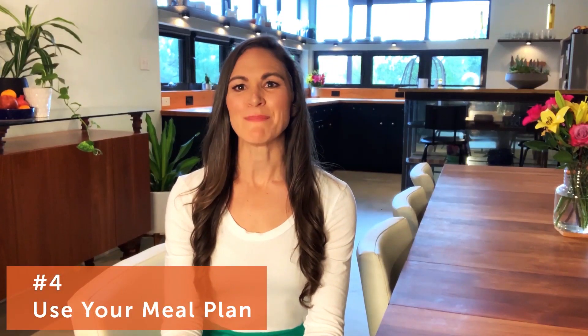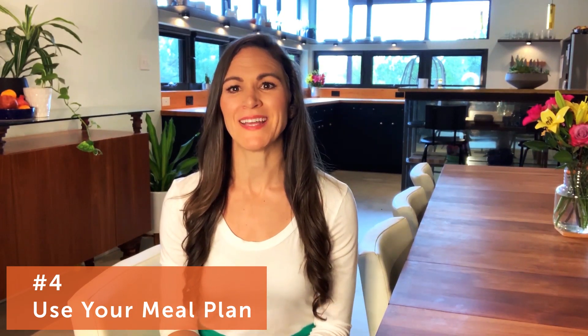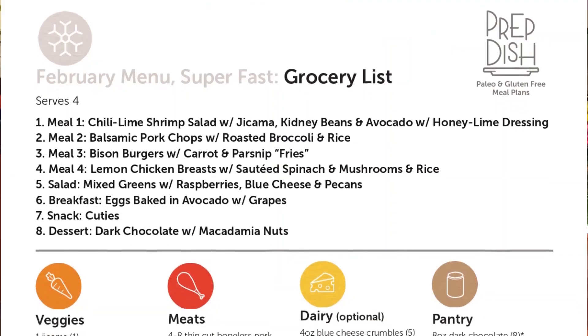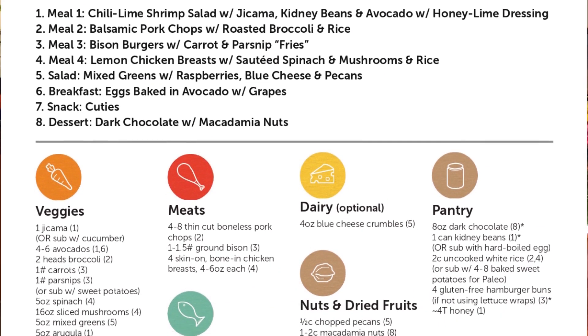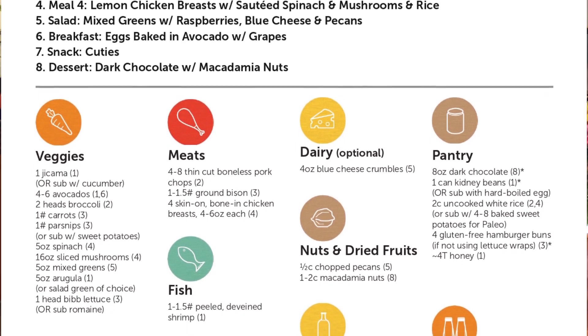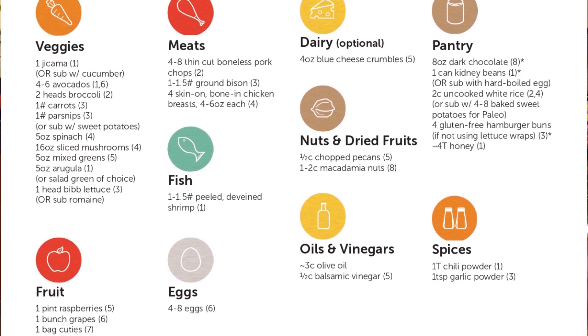From here, the next step is to actually use the meal plan. For PrepDish, each meal plan has three pieces. The first is the grocery list. All meal planning sites will have some sort of consolidated grocery list. I always organize mine by grocery store department to keep things as efficient as possible.